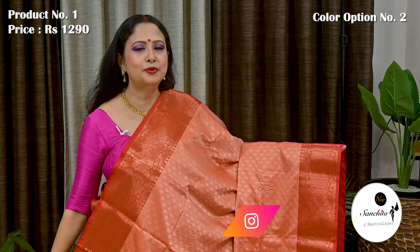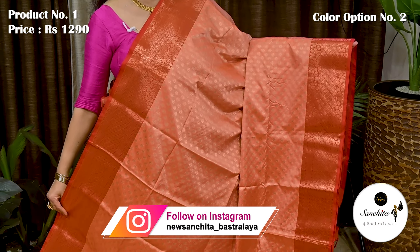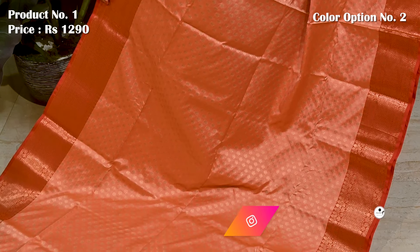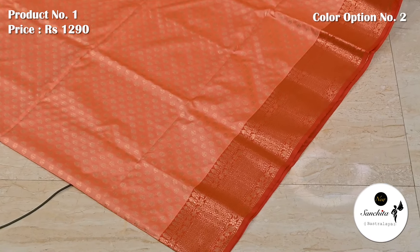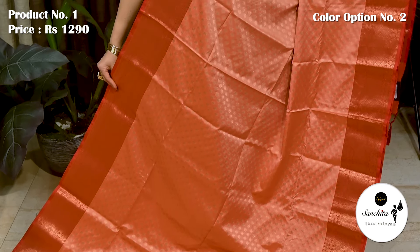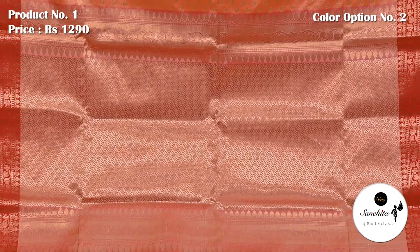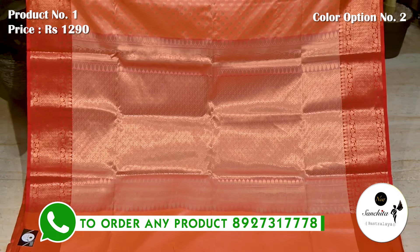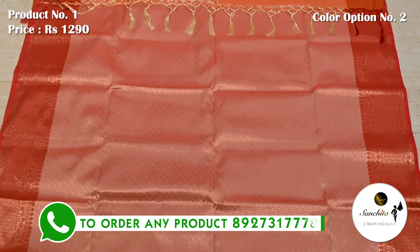This is the second color option — a lovely color combination of peachish orange with red. All over body features golden floral buttas. Contrast border decorated with intricate gold saree work. This is the blouse piece with brocade design.